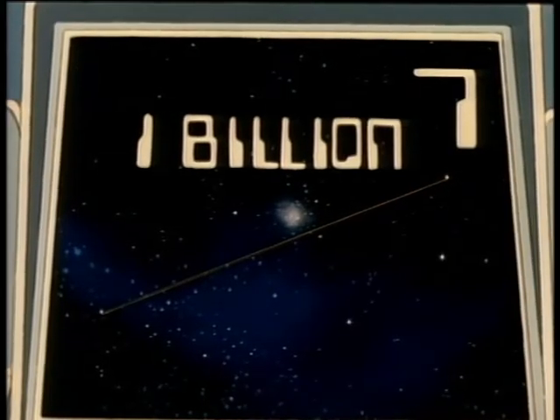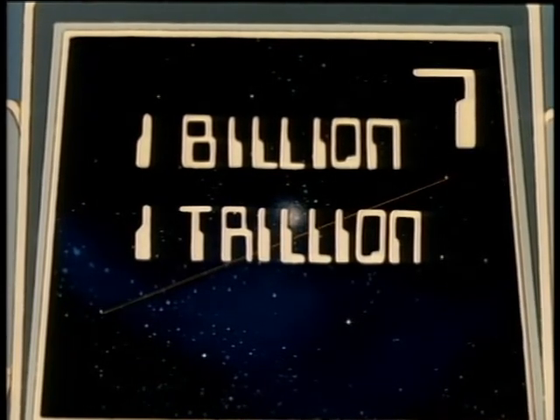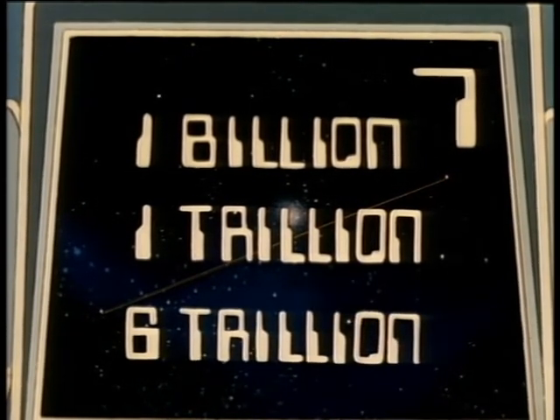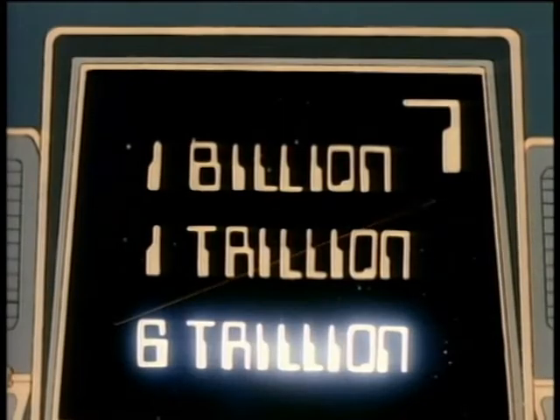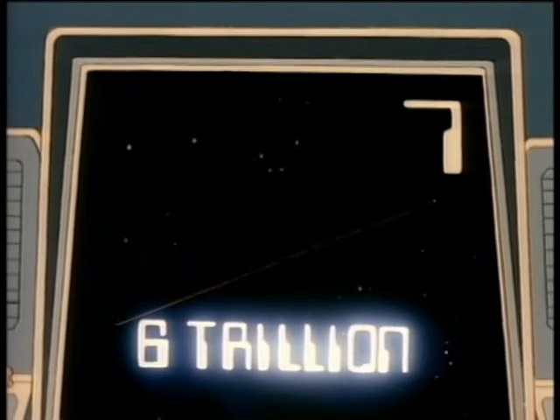One billion miles, one trillion miles, or about six trillion miles? About six trillion. About six trillion miles — right again, seven more points.